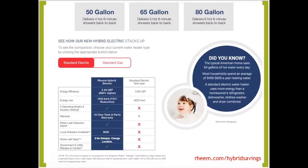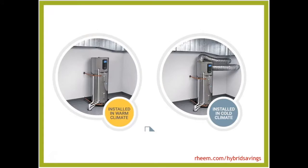Available in 50, 65, or 80 gallons, the Rheem Prestige can serve many of your different clients' needs. It offers a 3.55 to 3.7 uniform energy factor — over 300% more energy efficient. Rheem stands behind their products with a 10-year warranty, and it's typically a lot quieter than other heat pumps. There may also be utility or federal rebate tax incentives that can apply to this product.